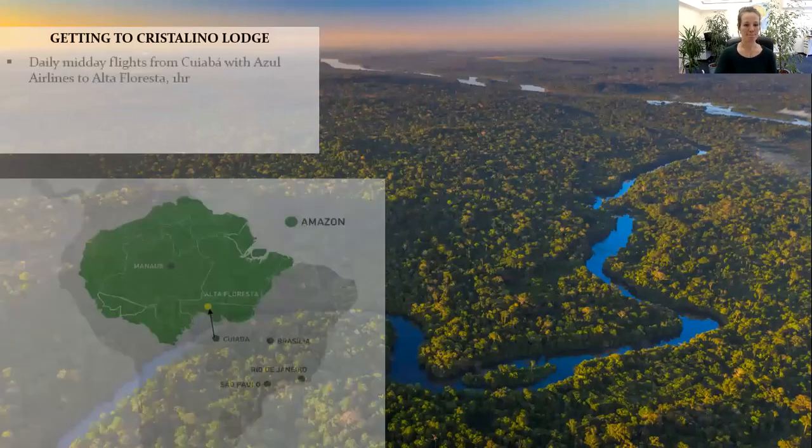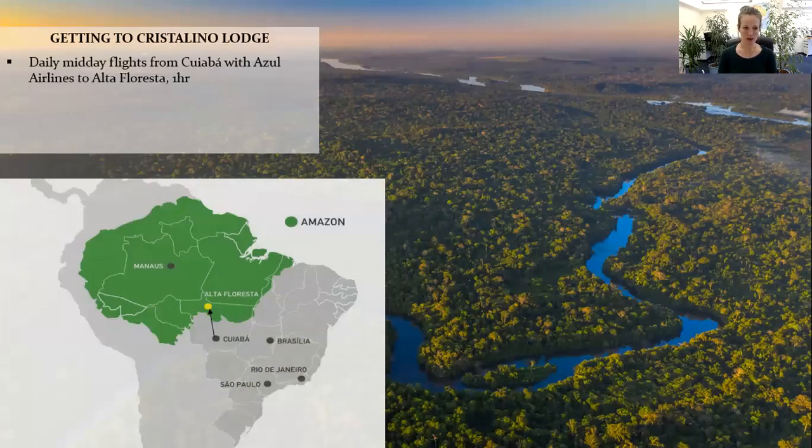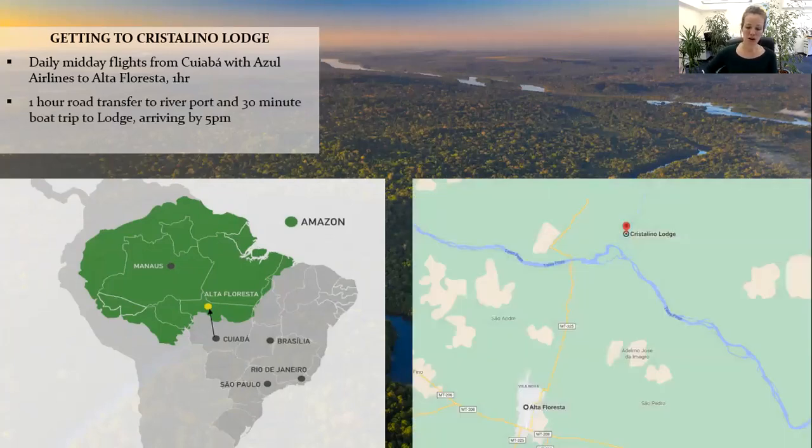Getting to Cristalino — the lodge is only accessible by boat. There are daily flights to Alta Floresta from Cuiabá, which run at about midday every day. Cuiabá is located just off the northern part of the Pantanal, so it's very well combinable with the Pantanal region. The flight is only an hour with Azul Airlines, and once you arrive into Alta Floresta it is about an hour and a half's journey to the lodge. You go slightly off the track on a more jungle track, then reach an embarkation point, coming down the larger river of Teles Pires and then down the Cristalino River to Cristalino Lodge.